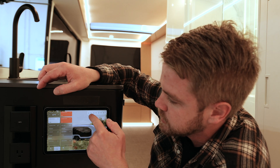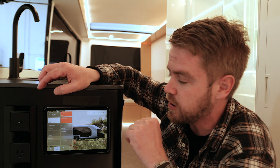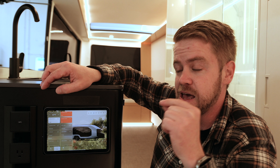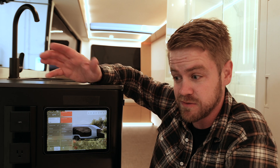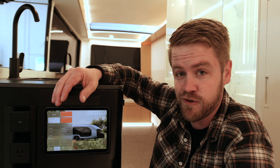Up here you can see the battery level of the vehicle, as well as the fresh water and gray water levels. This has a 40-gallon freshwater tank, a 13-gallon black water tank, and a 37-gallon gray water tank, which for several days of camping with several people can actually get you pretty far.